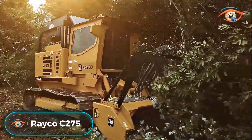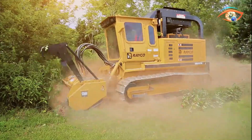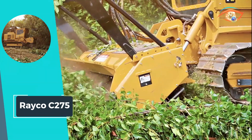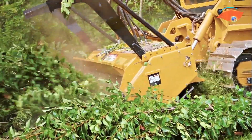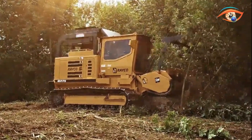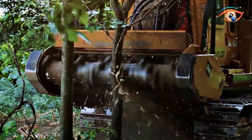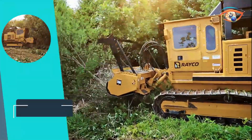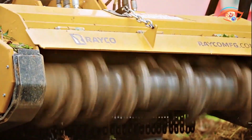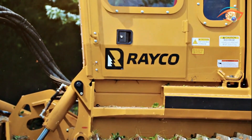The Reiko C275 emerges as a formidable mid-sized forestry mulcher, perfectly balancing power and efficiency in demanding forestry applications. With a weight of 27,460 pounds when equipped with a winch and FM275 mulcher, this machine is built for robust performance. The heart of the C275 is its powerful CAT engine, delivering a remarkable 275 horsepower to tackle challenging vegetation with ease. Fueled by diesel and boasting an 80-gallon fuel capacity, the C275 ensures extended operational hours without frequent refueling interruptions.